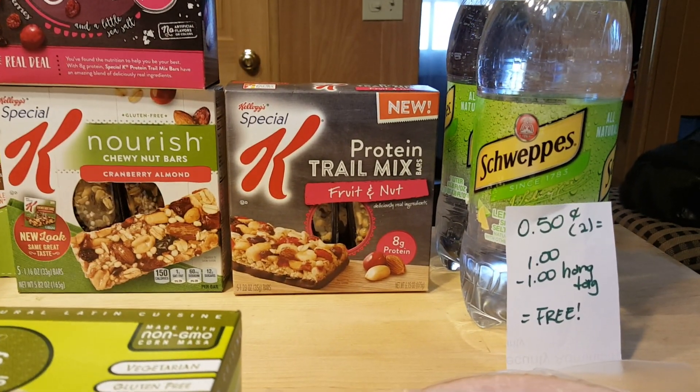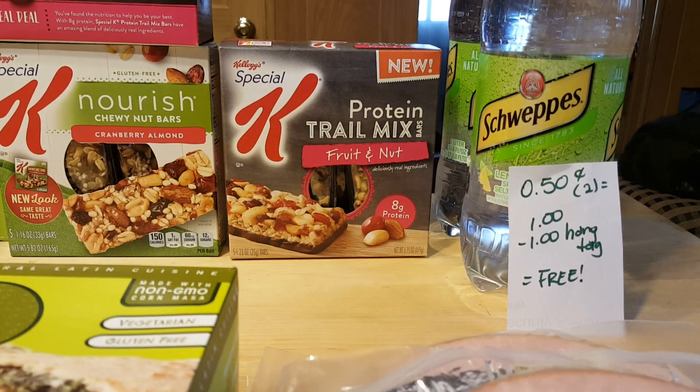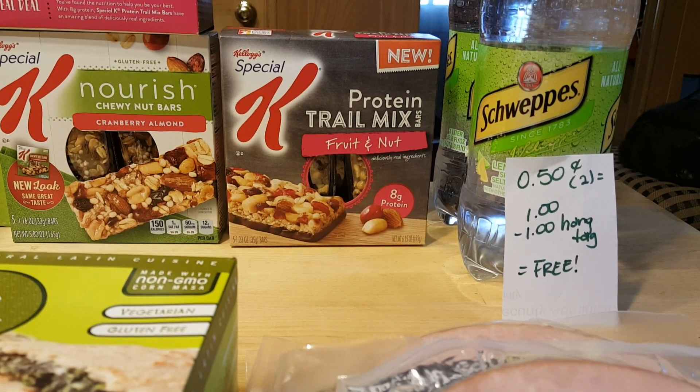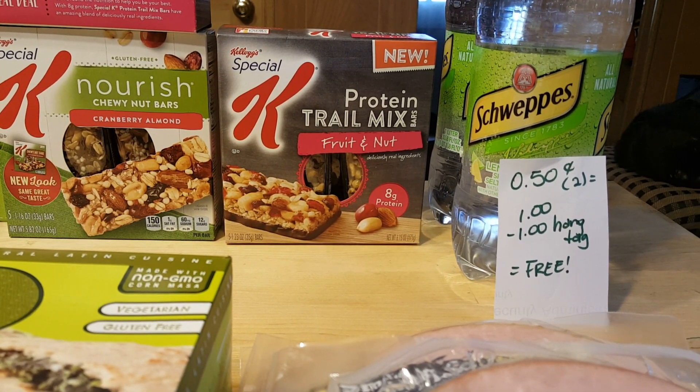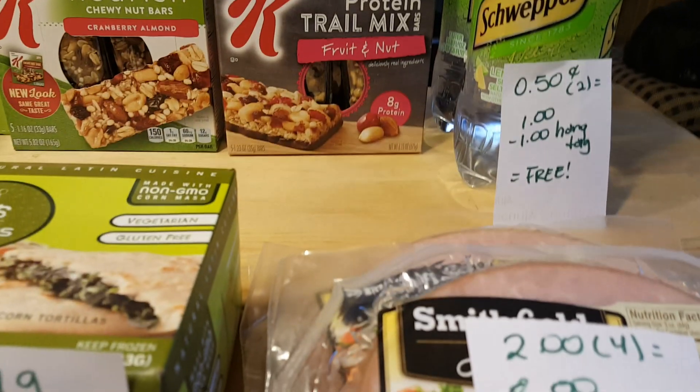These Schweppes are $0.50 each, just like last week. There are hand tags that you can grab and they are $1 off too, so they are completely free.